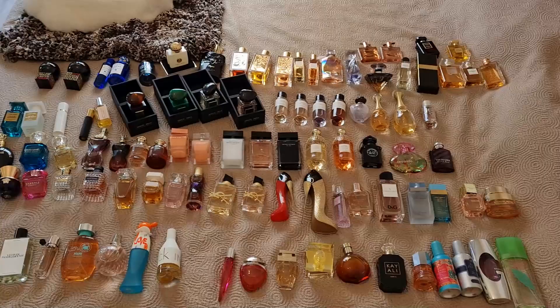I saw a video recently of Polina Char doing a declutter where she divided her collection into three categories: love it, like it, and hate it or declutter it. I think this is exactly what I will do. I'll include in the love category the fragrances that, borrowing the KonMari term, spark joy in my heart. Now I will move all these fragrances onto my bed and let's start.